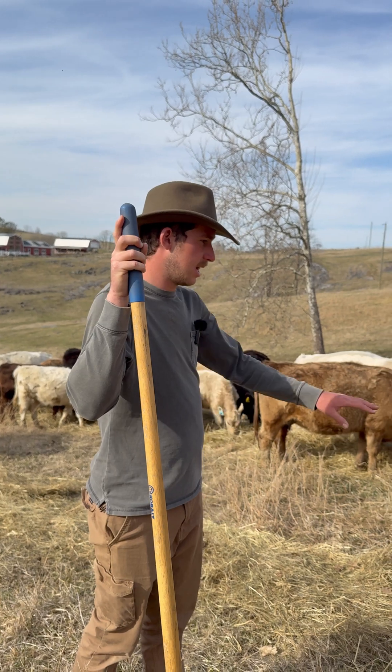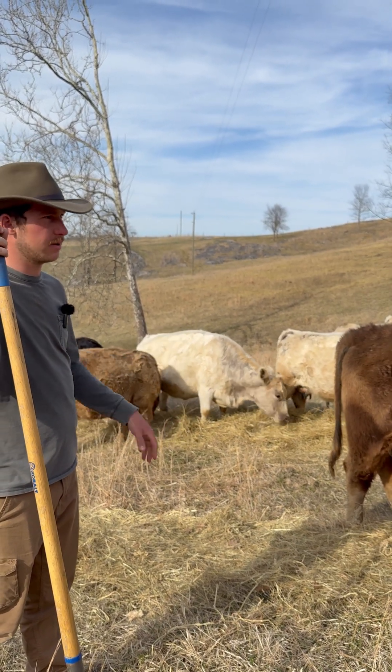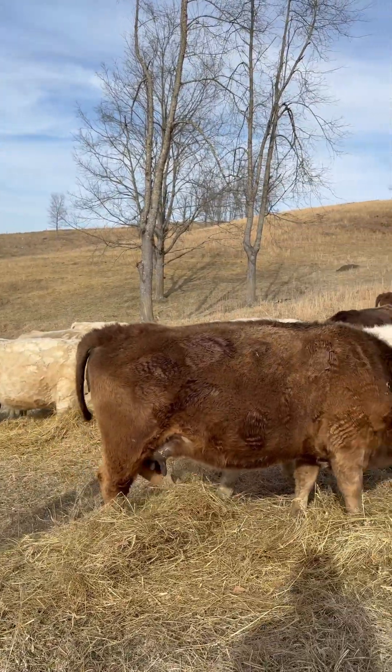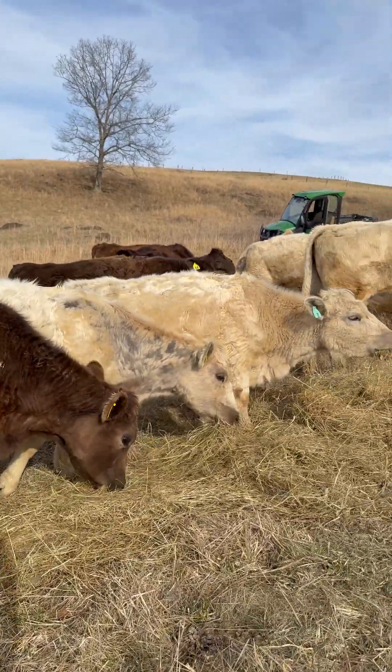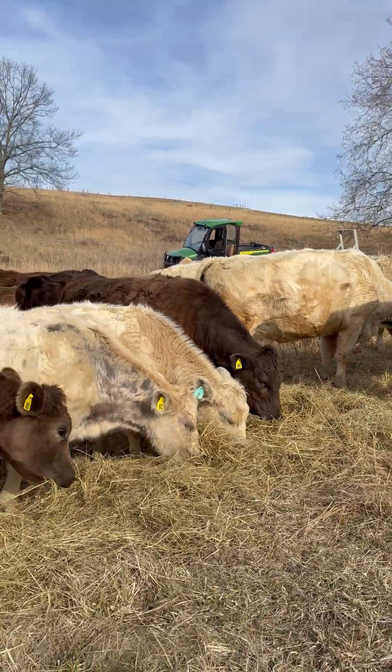Cows are amazing — inside all their digestive tract and everything, there's a lot to it, but it works flawlessly because they do it and have no trouble with it. Keeping a good balanced diet, especially this time of year with the change of seasons, is really good to do.